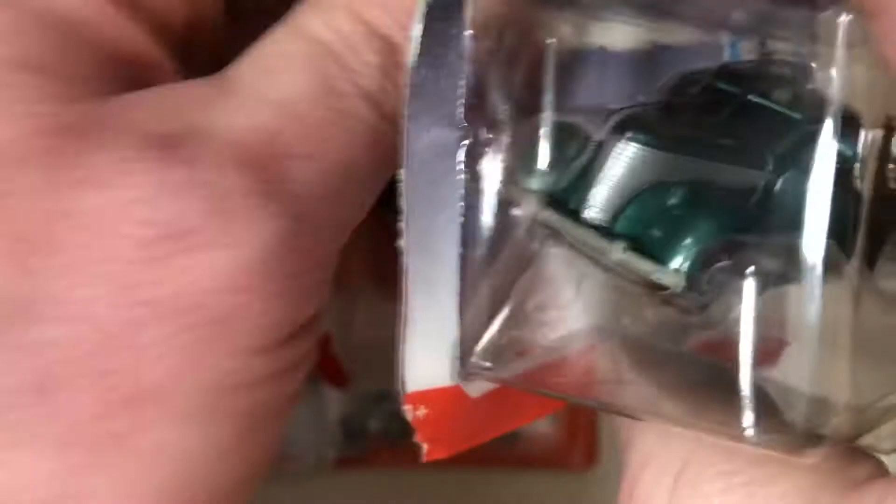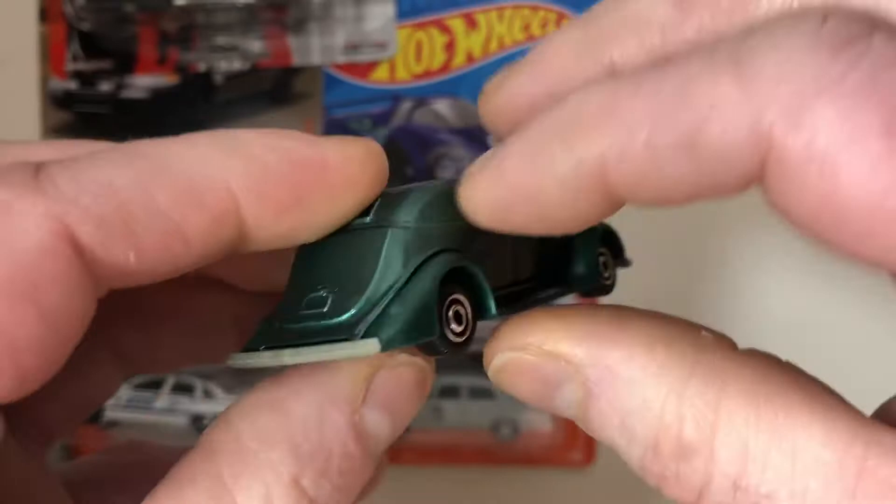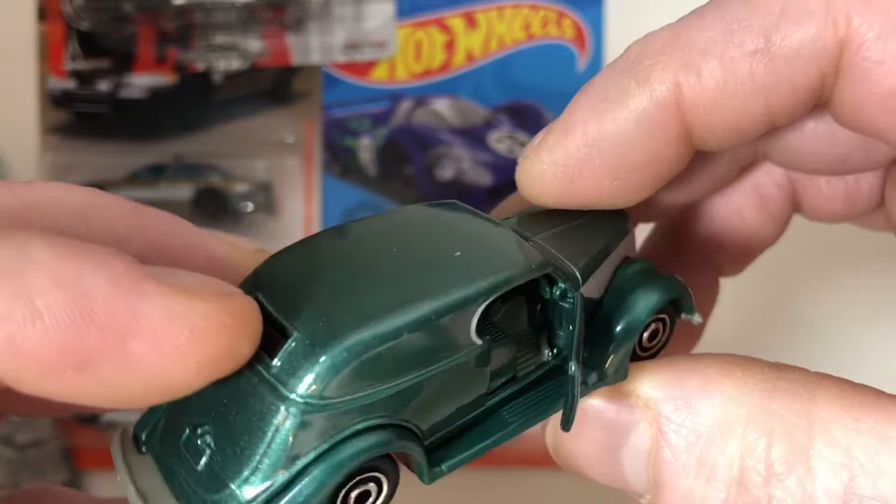36 Ford Sedan Custom, opening doors. This is a good looking car. I really like what Matchbox has done with these new opening door — or moving parts rather — the moving parts series. That's just beautiful. I like the color they chose for that too. That's just so cool.